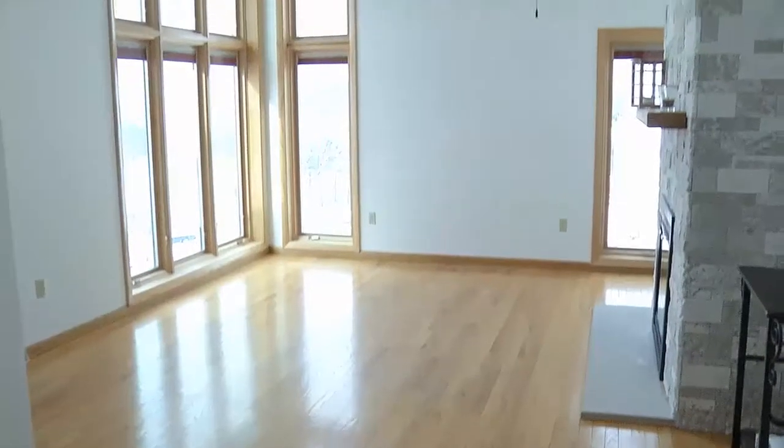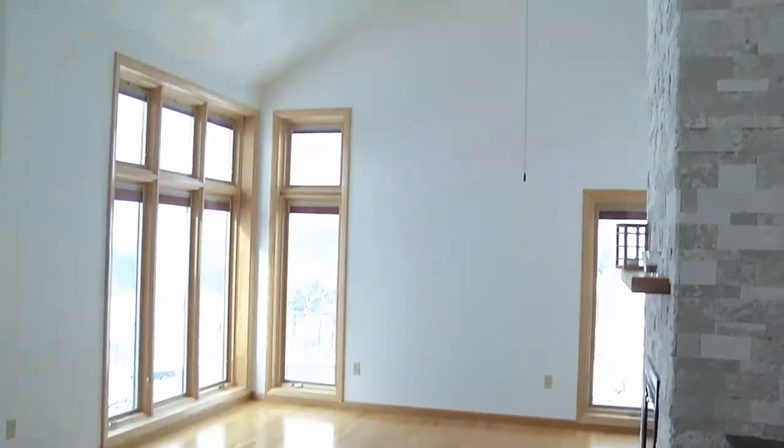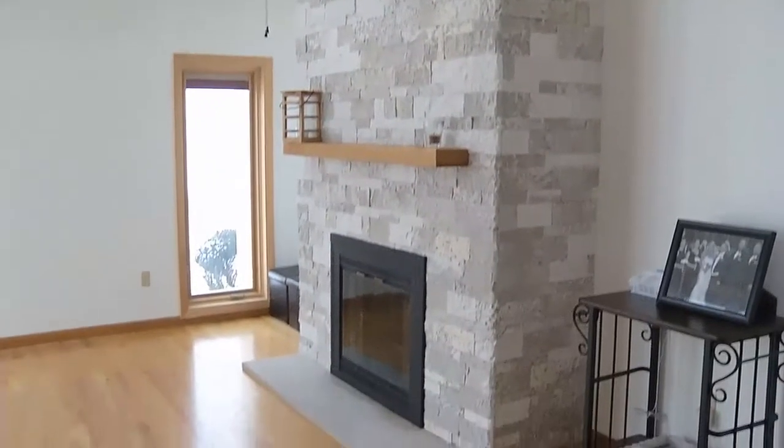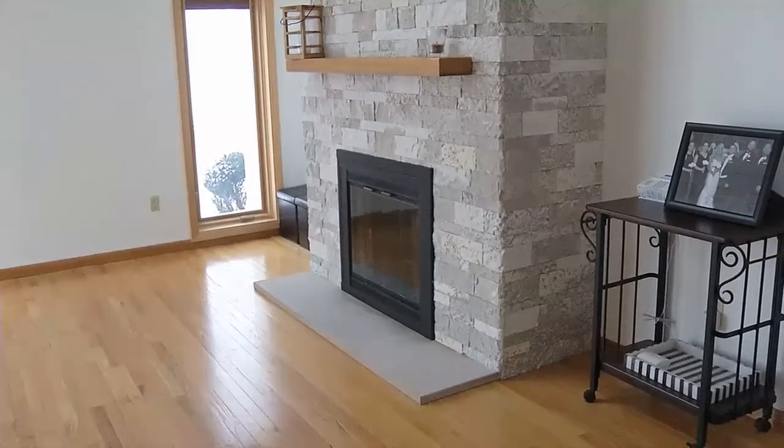We're in this gorgeous front room. You can make it your formal living room, or you can make it your den, but it's got this gorgeous fireplace. That's incredible. And they just had it totally refaced. What a difference. It was beautiful before, but it looks like a totally different room.